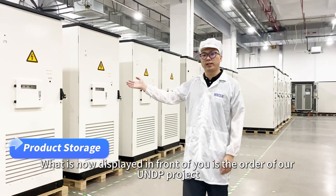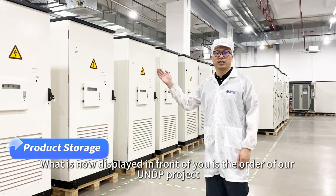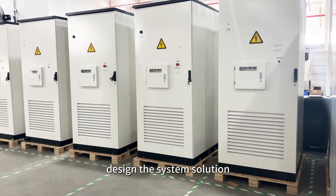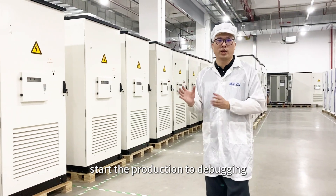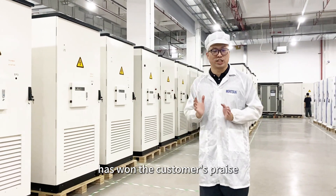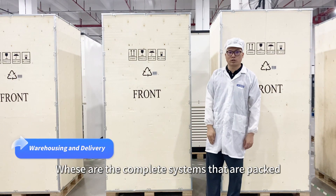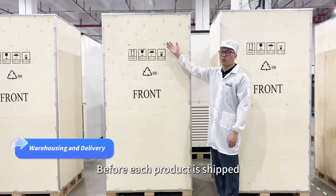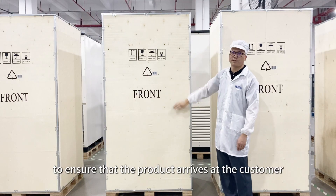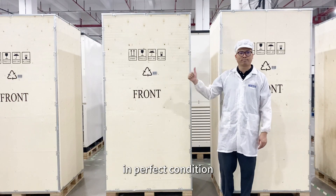What is now displayed in front of you is the order for our UNDP project. From understanding the customer's needs, designing the system solution, starting production, to debugging — our professionalism in every link has won the customer's praise. These are the complete systems that are packed and ready to ship. Before each product is shipped, we carefully pack it and use sturdy outer packaging to ensure that the product arrives at the customer in perfect condition.